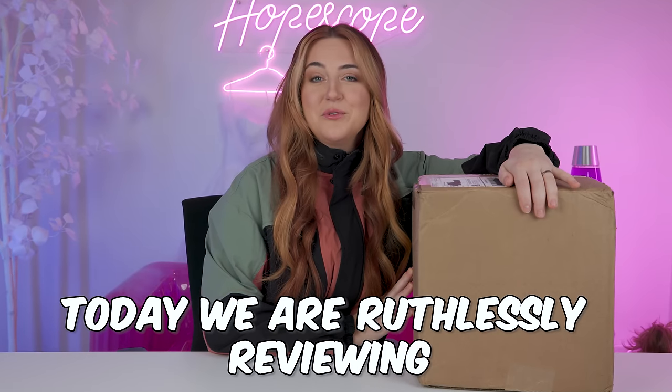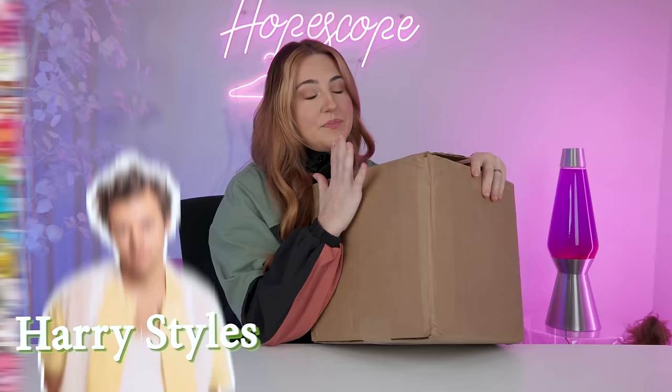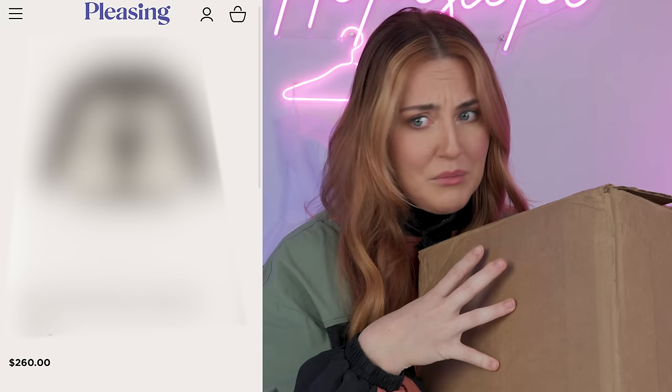Today we are ruthlessly reviewing Harry Styles' brand Pleasing. Welcome back to my super secret second channel where we review stuff, rank stuff, and just hang out. It's pretty chilly, you should subscribe.